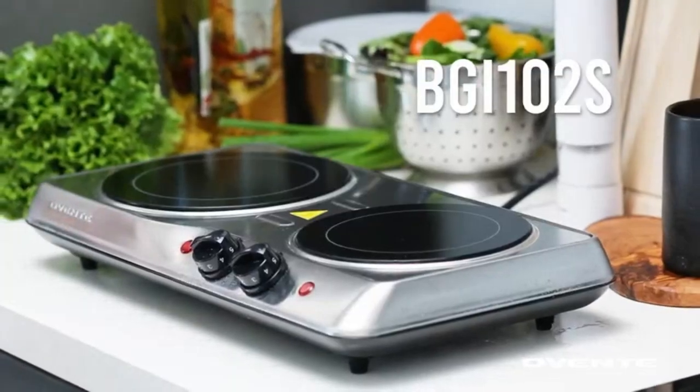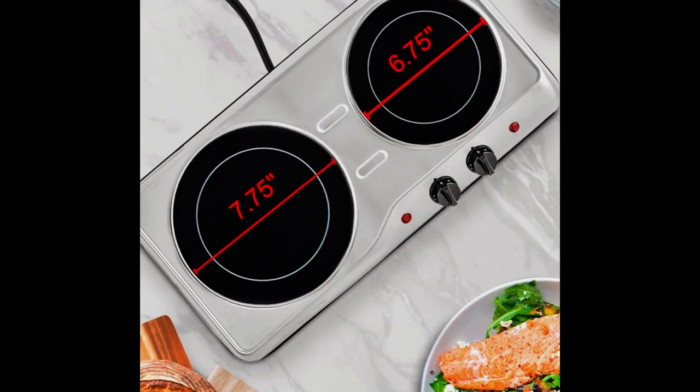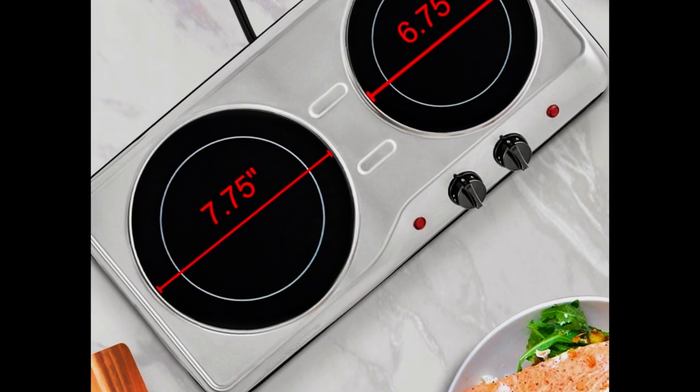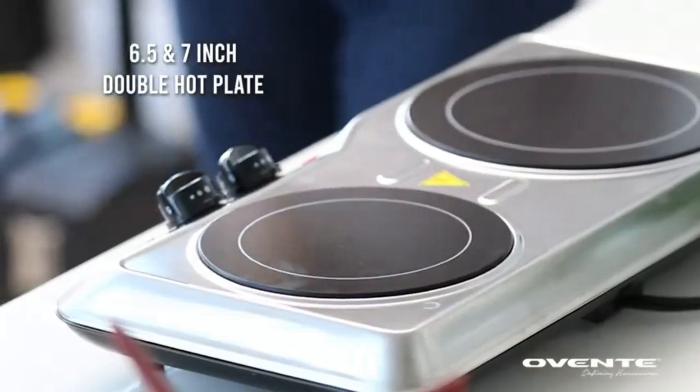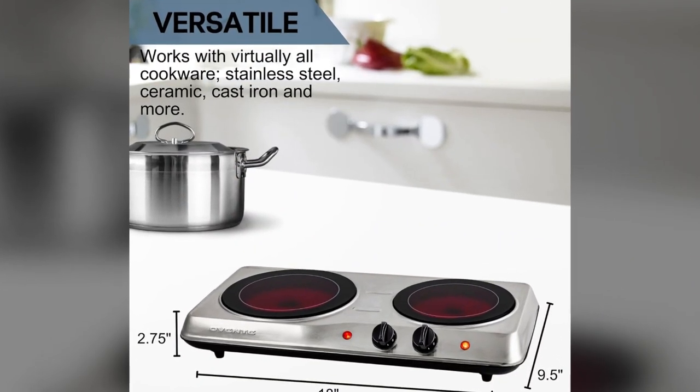Aventa Electric Double Infrared Burner. The Aventa Electric Double Infrared Burner is the perfect addition to your kitchen for extra cooking space. Whether you're a mom who loves to cook or a camper who needs an extra burner, this infrared burner is sure to come in handy. It heats up quickly and cooks evenly, so you can cook all your favorite dishes.